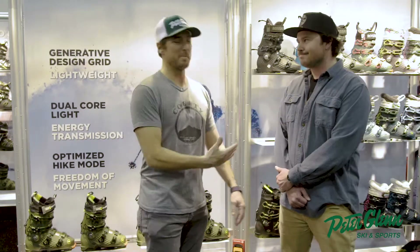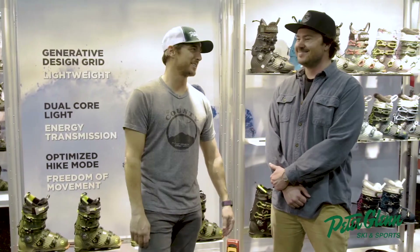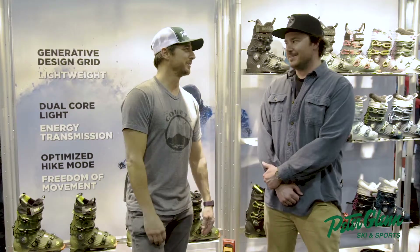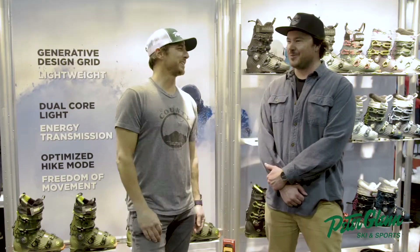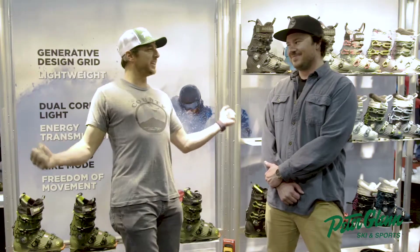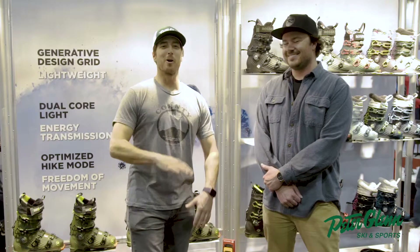We're at the Rossignol booth hanging out with Matt Beers — good to see you. Killington boy who's now skiing all the soft stuff in Salt Lake, totally spoiled. Probably two feet back seat, lazy skiing, shuffling the poles.